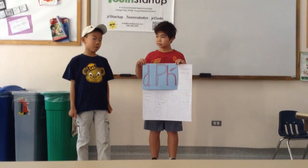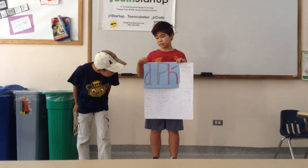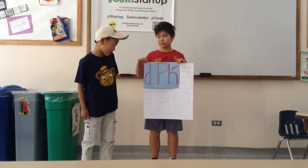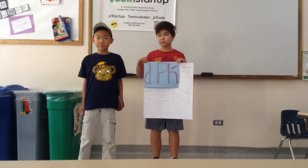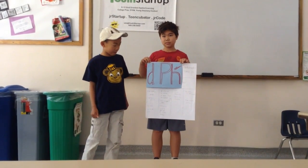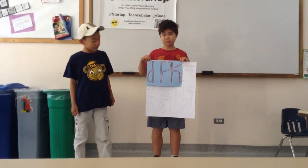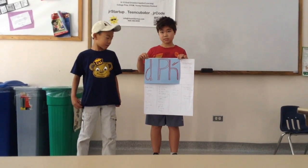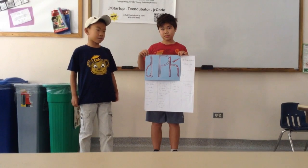I will sell this product to hospitals for $8,599 and I will start selling it to the Santa Clara Hospital. And if you buy it at the Santa Clara Hospital, it will be $500 off.